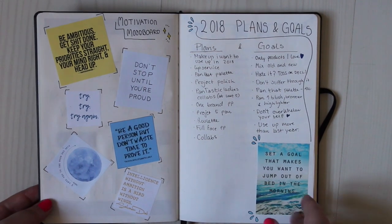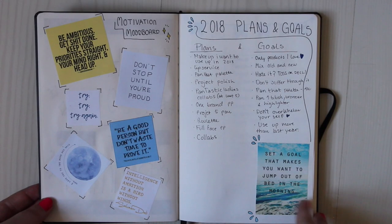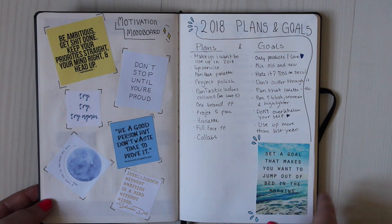I have some quotes and stuff like that, and I really love this mood board because if I'm a little bit unmotivated I can look at it and be motivated again. Quotes like: "Don't stop until you're proud," "Try, try, try again," and "Be a good person but don't waste time to prove it." So that can relate a bit to my 2018 plans and goals I have for project panning.